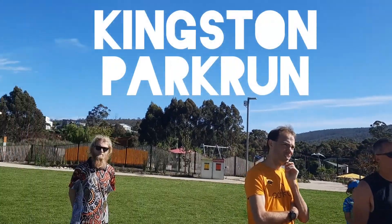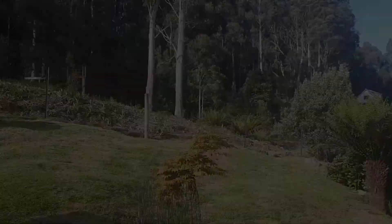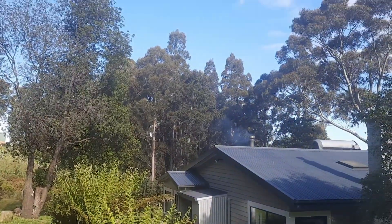This Saturday at 9 o'clock, we decided to do Kingston Park Run. It all started off on this lovely morning. The sky was blue and the air was crisp, so that was really good running weather.